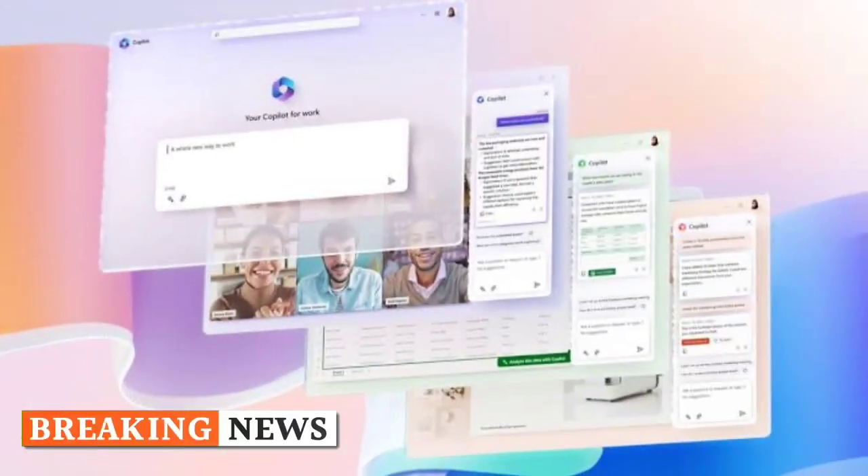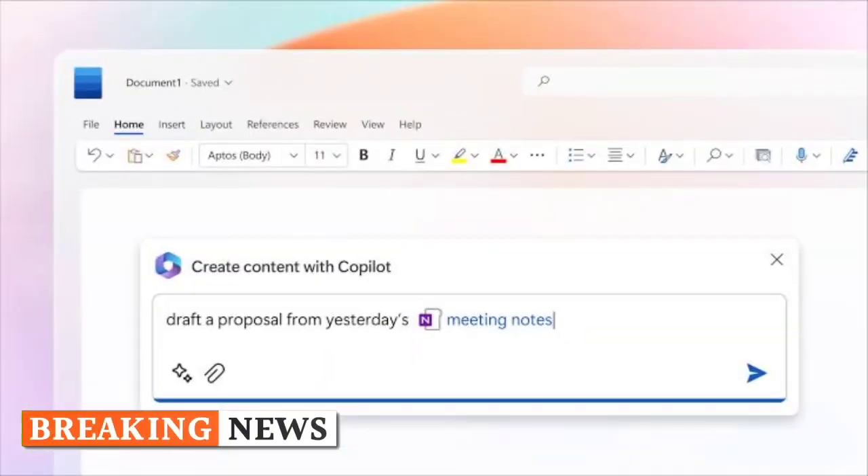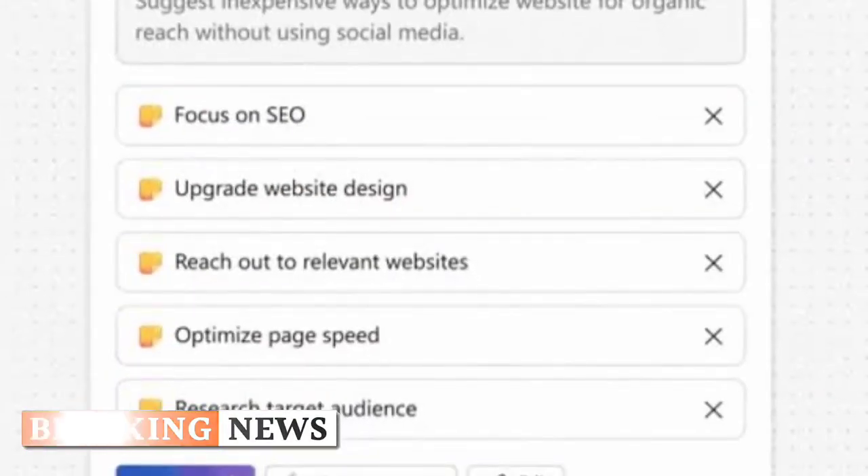Accessibility improvements. Copilot will be compatible with activating narrator mode, enabling voice access, changing text size, activating high contrast, performing text dictation, and more commands to improve system accessibility.